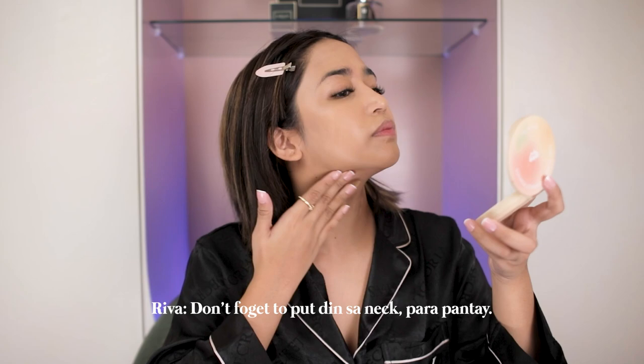Don't forget to apply din sa neck para pantay. Ganun siya ka-easy — i-blend, kahit fingers lang gamitin mo. Itong skin tint nila, makeup and skincare hybrid, so healthy din siya sa skin mo. At magkakaroon siya ng finish na skin-like.